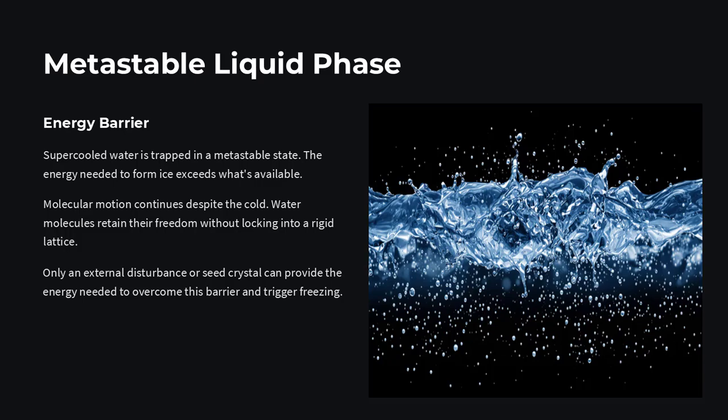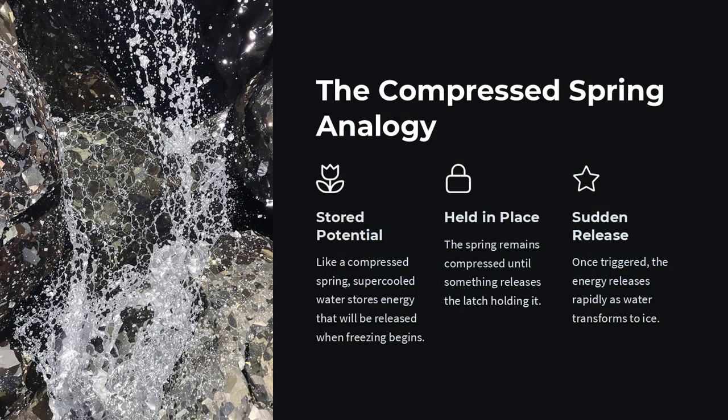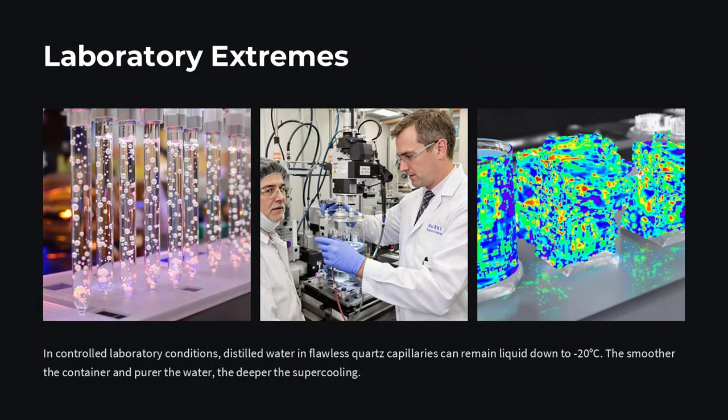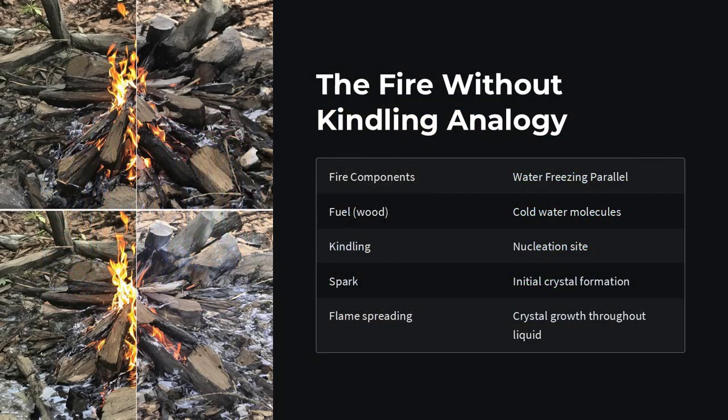This doesn't happen automatically, even if the water is very cold. There needs to be a starting point — something solid, like a dust particle or a rough spot on the container, where the first tiny ice crystal can form. Without that, the molecules stay disordered and keep moving slowly, staying liquid even when the temperature drops far below freezing.